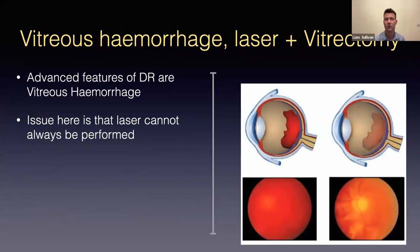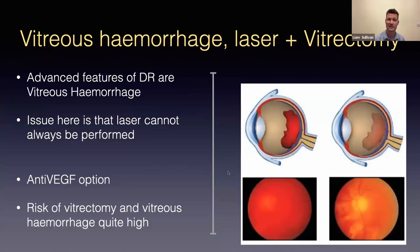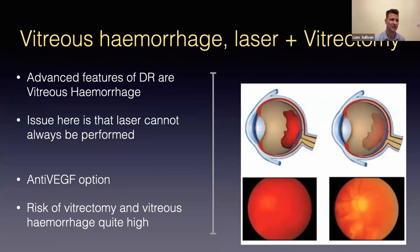Vitreous haemorrhage is more common than often realised. Studies comparing anti-VEGF versus PRP show 50% of patients had a haemorrhage over five years; most settled, but one in ten needed vitrectomy — removal of the vitreous jelly and haemorrhage — to improve vision and enable subsequent laser delivery. Anti-VEGF can temporize the proliferative process while awaiting clearance or surgical intervention.